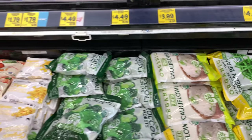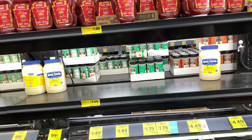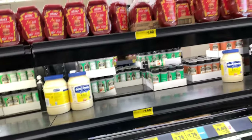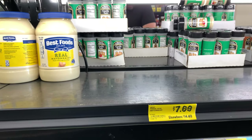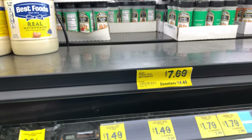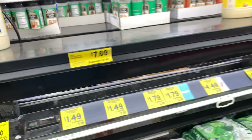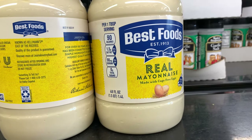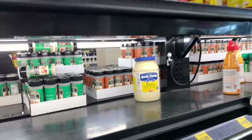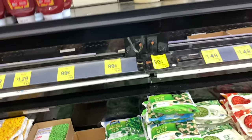$1.99 for ketchup — that's not too bad. But you guys, they wouldn't believe it unless I showed it: $7.69 for mayonnaise. How much is mayonnaise where y'all live? That is a 48-ounce jar. I am almost speechless, and it takes a lot to make me speechless.